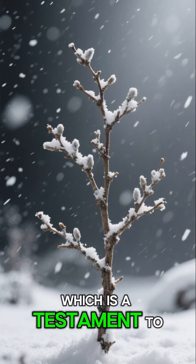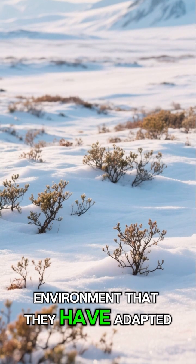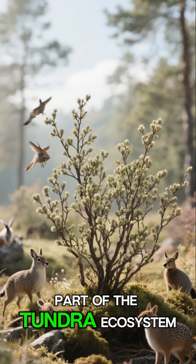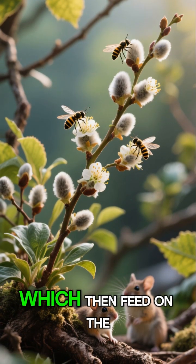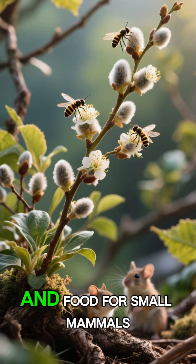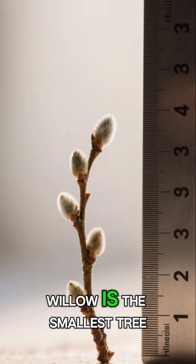They have adapted so well that they can live for hundreds of years, which is a testament to their hardiness. And it's not just the environment they have adapted to — they are also a vital part of the tundra ecosystem. The flowers are pollinated by insects, which then feed on the plants, and the roots provide habitat and food for small mammals and birds.